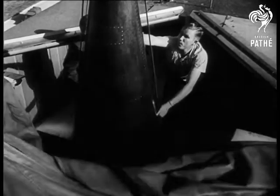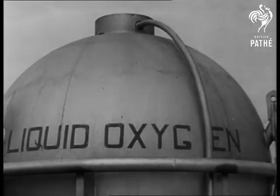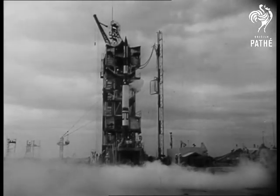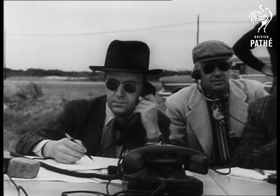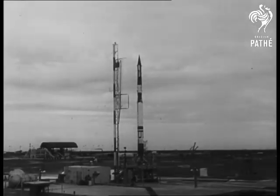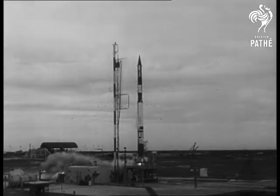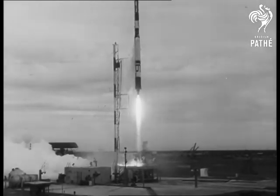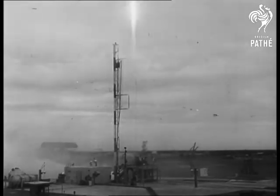Now let's get Vanguard II airborne. At Cape Canaveral, Florida, the project — which has had its measure of heartbreak as well as success — makes this latest ambitious venture. The weatherman Vanguard is on the way.